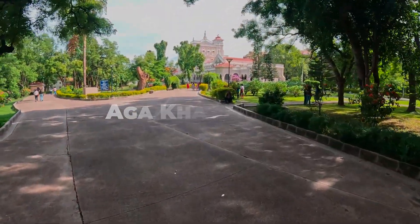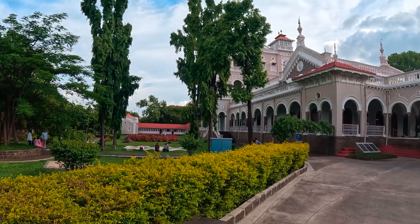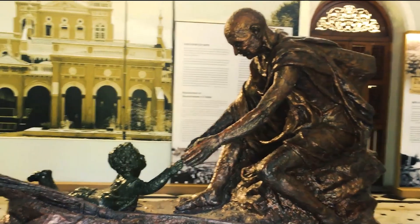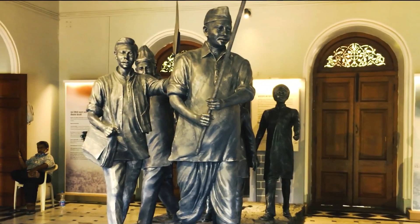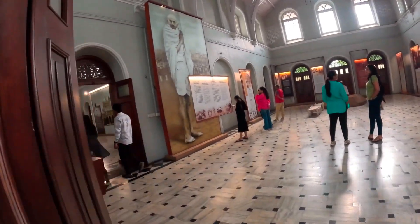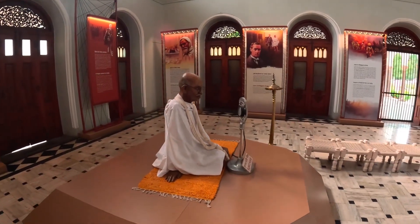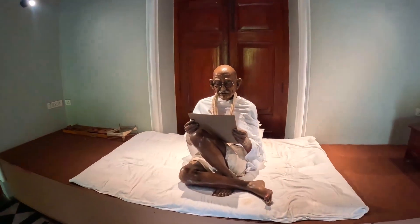Visit the Aga Khan Palace, a monument of great historical importance and architectural brilliance. Known for its connection to the Indian freedom movement, it served as a prison for Mahatma Gandhi and his associates during the Quit India Movement. The palace now houses a museum dedicated to Gandhi and showcases photos and items from his life.